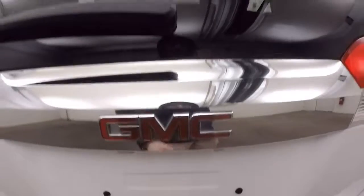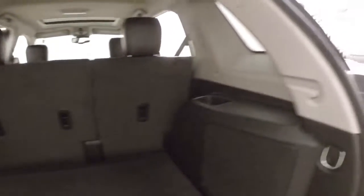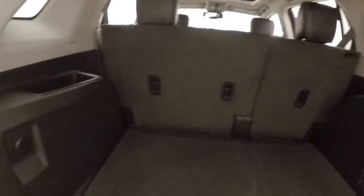Press the rubber button here — it automatically opens. Plenty of space for cargo. Press this button here, walk away, and it closes on its own.